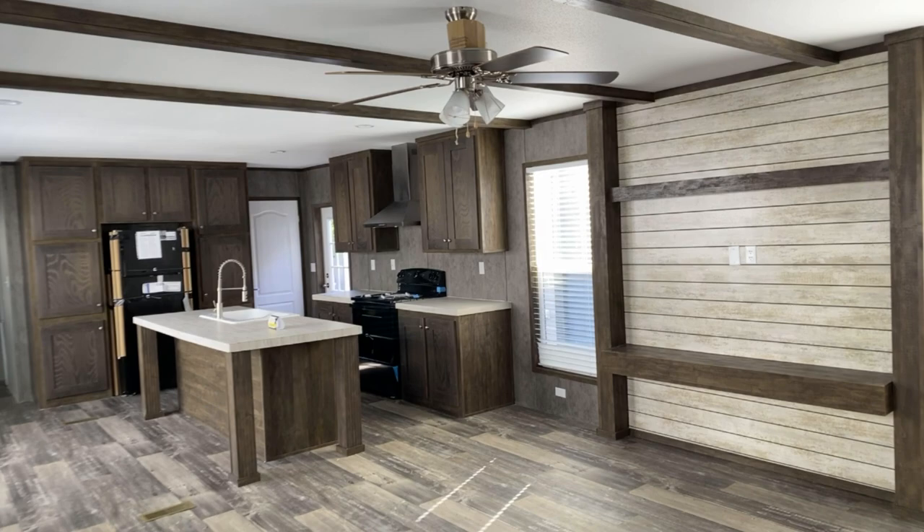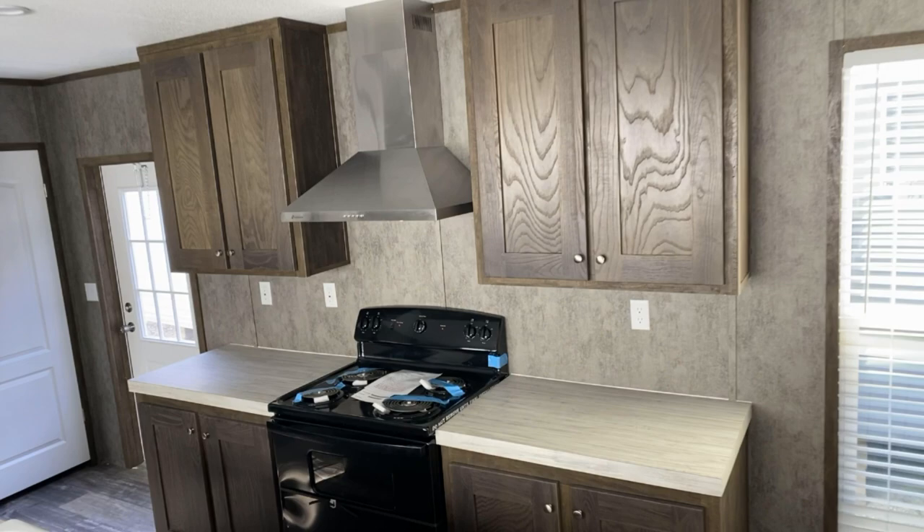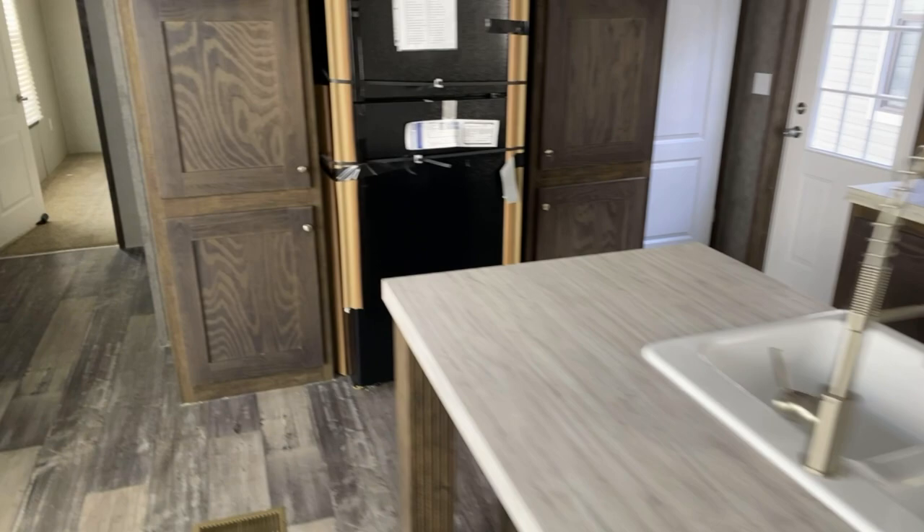As we step in, we can see we have a nice open concept living room and kitchen. Huge living room. Let's head over to the kitchen — large island, stainless steel hood. Jessup's going to have three-quarter inch solid wood cabinets.